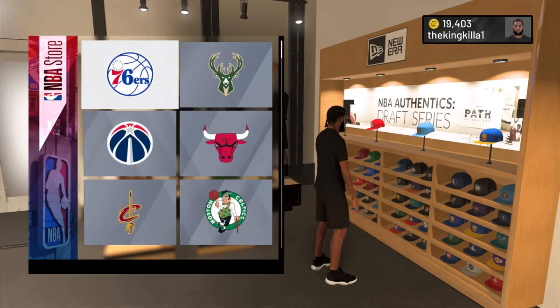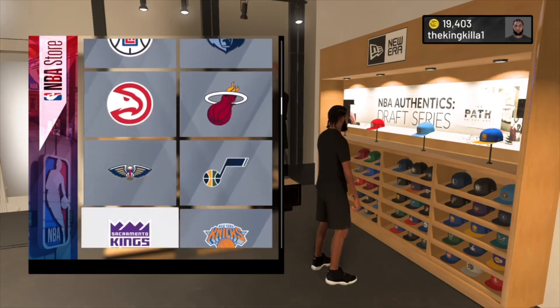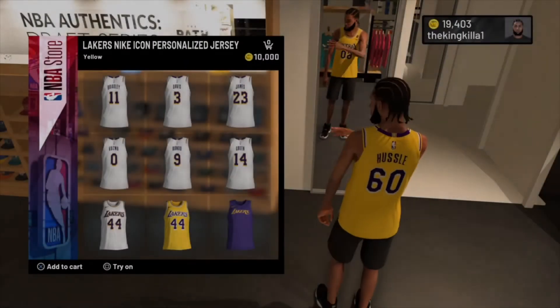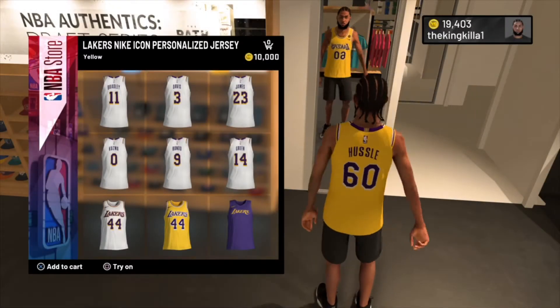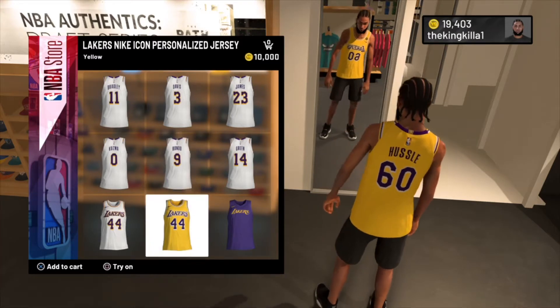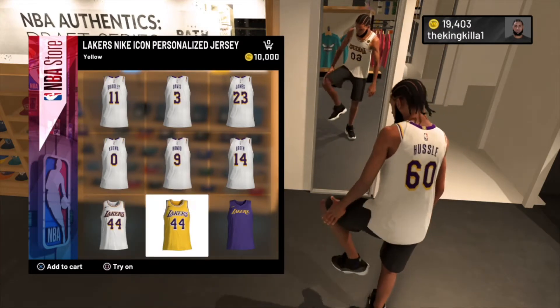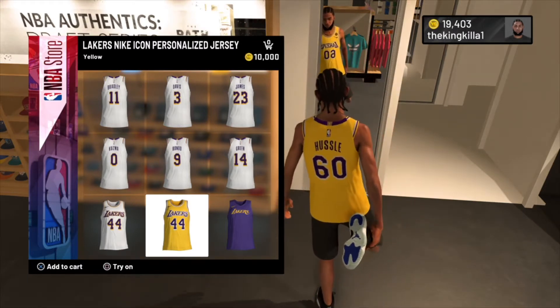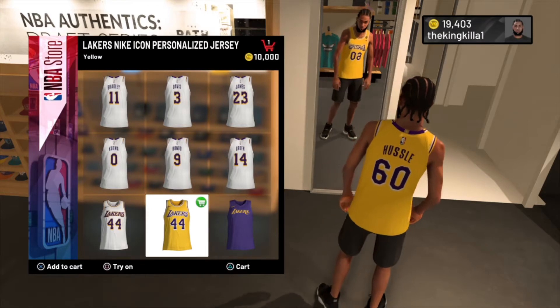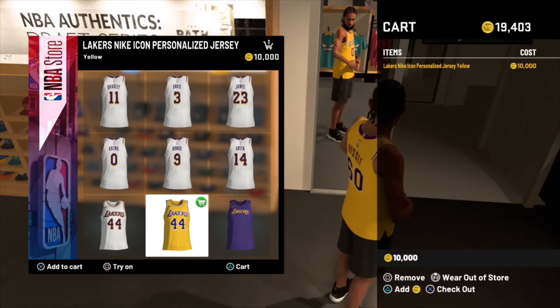If you go to jerseys, go to Lakers, I have a custom Nipsey Hustle jersey. It's only 10,000. You can also get it in white — I wish they had the blue one but they don't, they only got gold and white. So yeah, I'm gonna purchase this and wear it out.